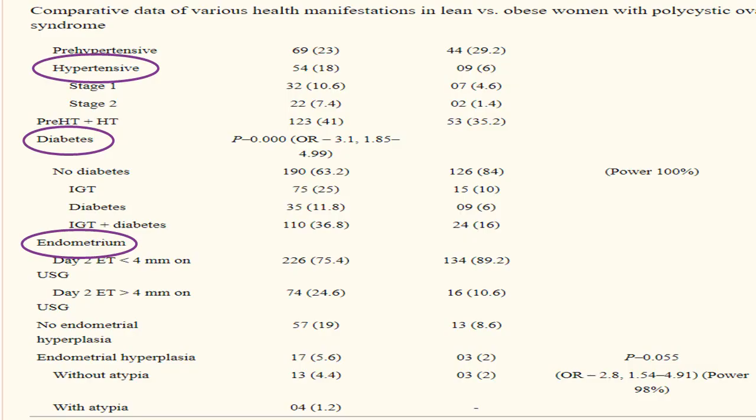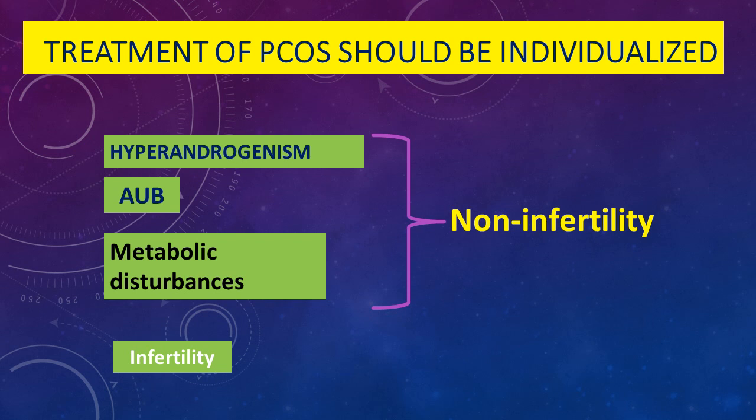Obese patients are more liable to hypertension, diabetes, and endometrial hyperplasia as seen by ultrasonography as thick endometrium. So when treating a case with polycystic ovarian syndrome, don't focus on infertility and menstrual irregularities only. You should focus on other findings including hyperandrogenism, abnormal uterine bleeding, and metabolic disturbances.